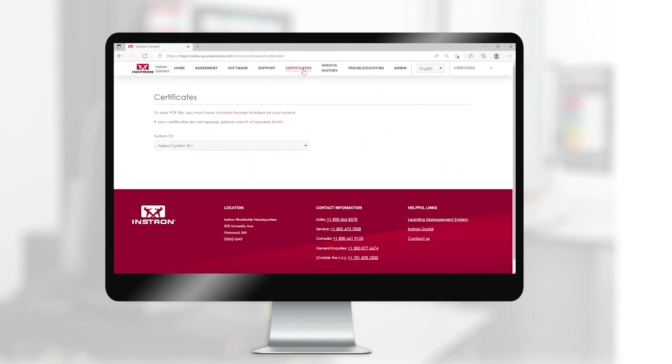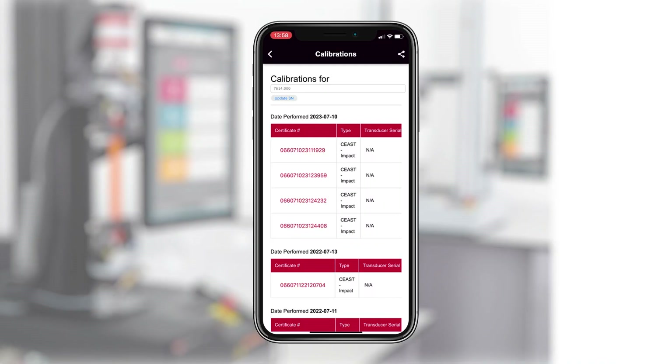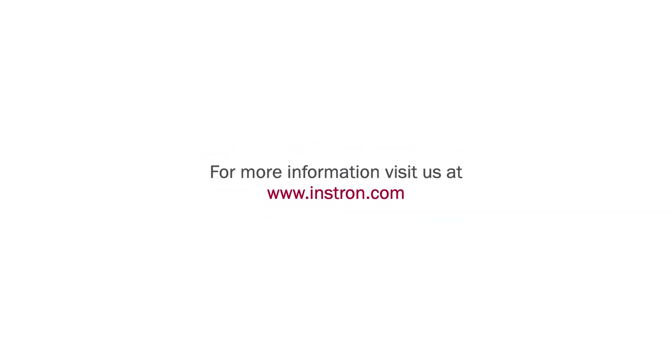Additionally, if you have an Instron Connect contract, you can access your calibration certificates at any time through the Instron Connect portal or mobile app, providing you with even more security during lab evaluations. For more information on our pendulum calibration service or the other services that we offer, please visit instron.com.